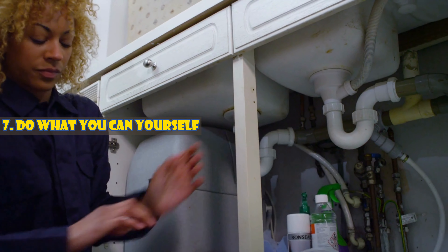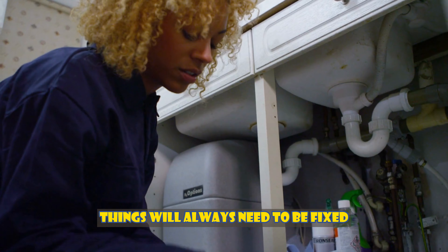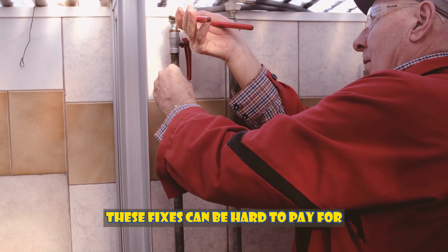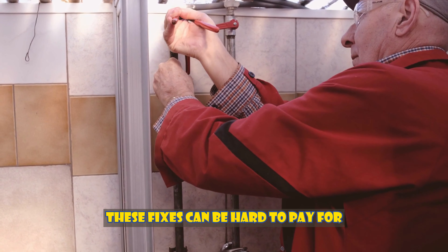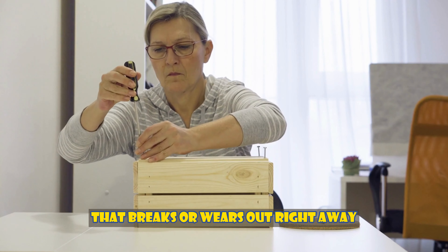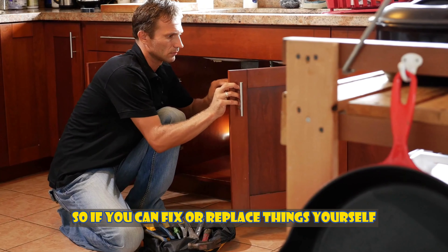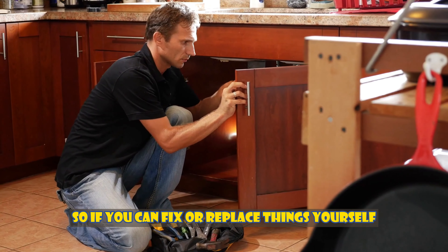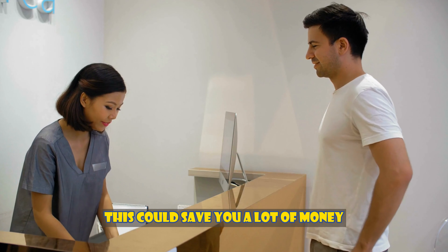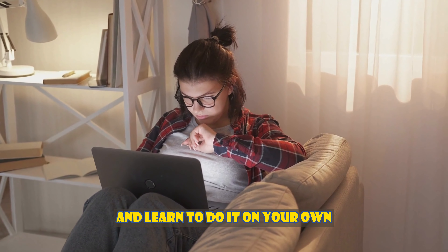Number seven: do what you can yourself. Things will always need to be fixed or replaced, and if you have a low income, these fixes can be hard to pay for. You won't be able to afford to fix or replace everything that breaks or wears out right away. So if you can fix or replace things yourself, you won't have to pay someone else to do it — this could save you a lot of money. Just go to YouTube or a specialized page and learn to do it on your own.